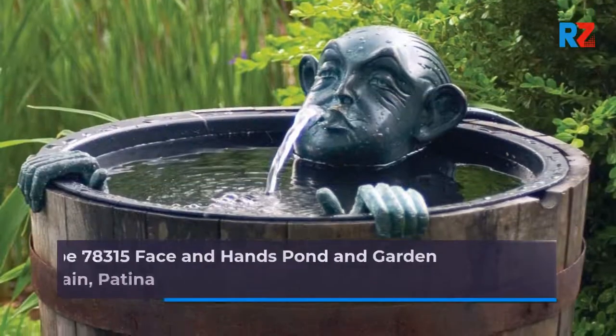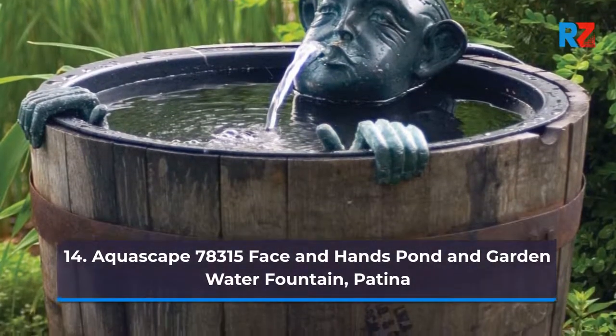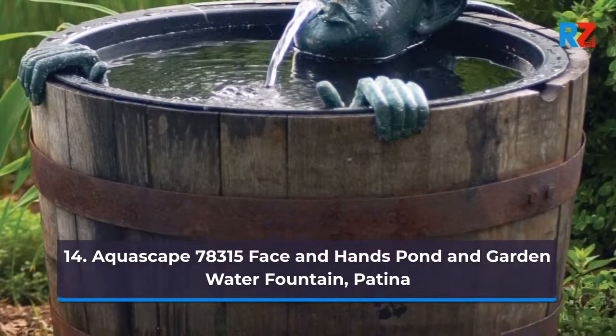14. Aquascape 78305 Face and Hands Pond and Garden Water Fountain, Patina.